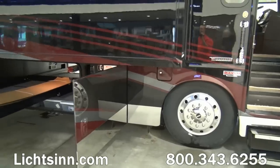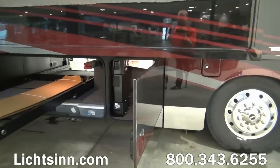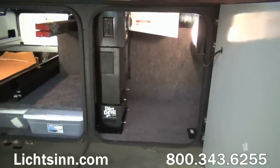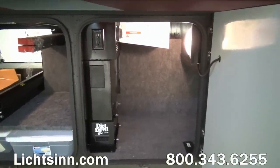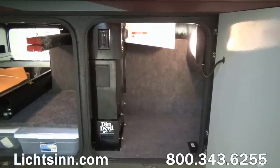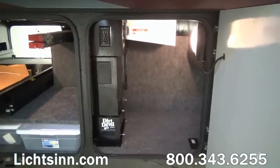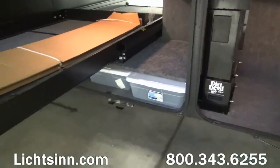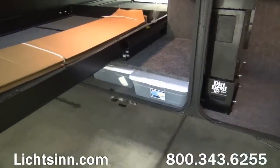The Grand Tour includes a keypad on a lit chromed entry assist handle. Inside the step well, we have upgraded to include a Corian step well. You can see the central vacuum system here with the Dirt Devil — the great thing about having exterior access is you can vacuum out your compartments or your towed vehicle.